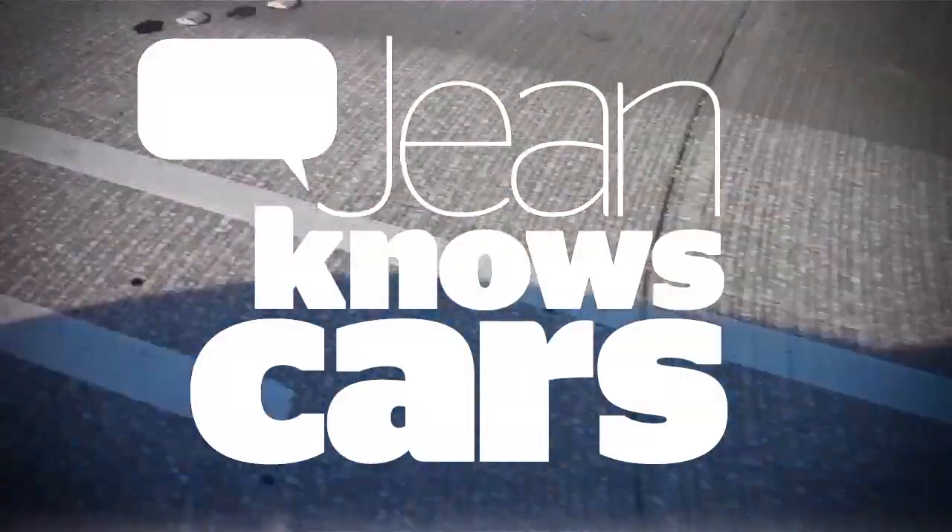I was invited by Jaguar to go to Art Basel in Miami, which is something I have always wanted to do.